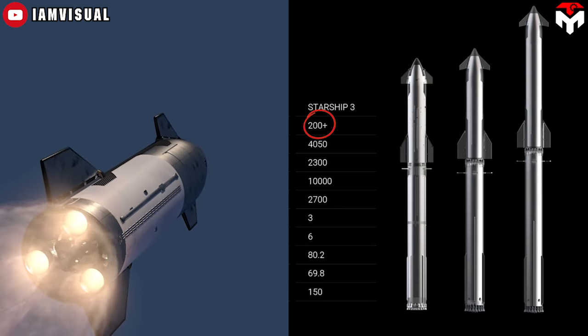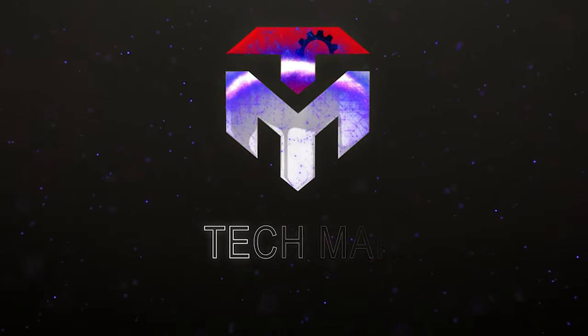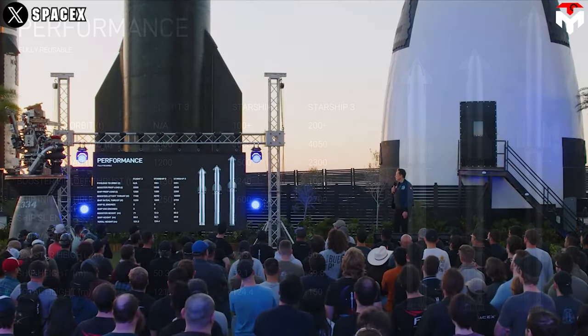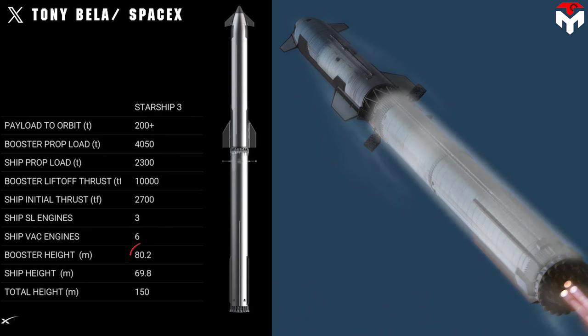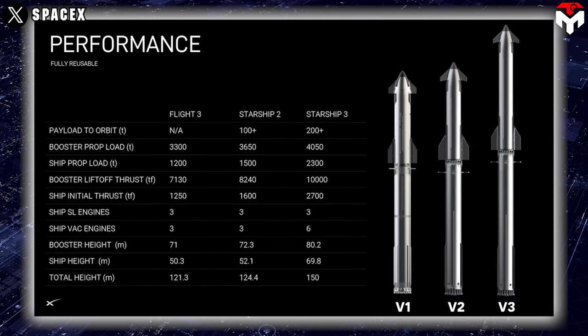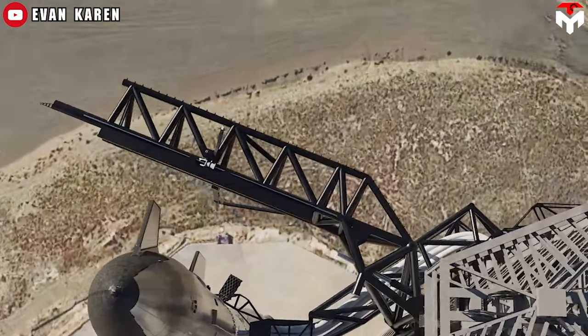Not only does it stand out for its impressive payload capacity, but the V3 also features an insane and advanced super-heavy booster at 80.2 meters. This prototype stands out by its huge size of up to 150 meters — the largest vehicle ever known — including an 80.2-meter height booster and a 69.8-meter long ship. Compared to the V1 and V2, the V3 is the largest vehicle we have ever known, and the giant size is not the only feature we will talk about in this video.